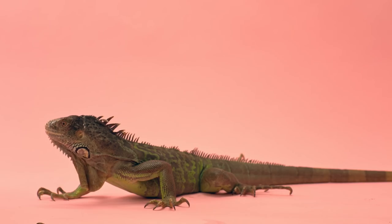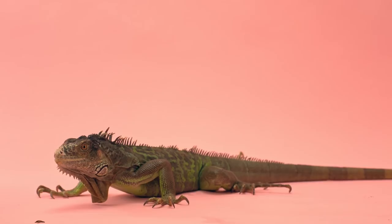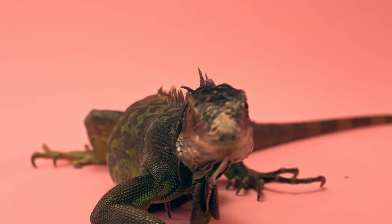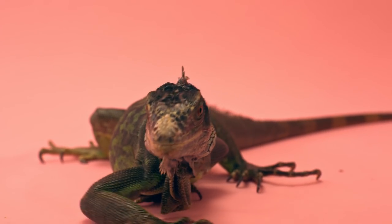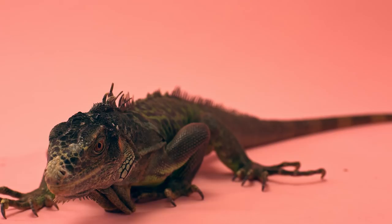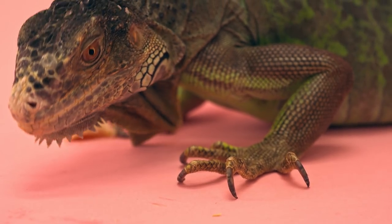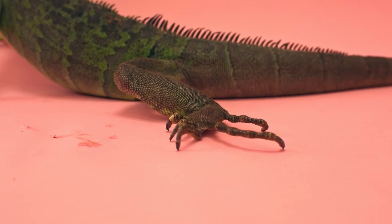Green iguanas of all colors can grow up to 5 feet in length, and they can use their long, whip-like tails to strike their enemies. They can even break their tails off in dire situations, though this is a last resort because it will take months, even years, for them to grow their tails back. Green iguanas can use their incredibly sharp claws to fight predators, but mostly they use them for climbing.